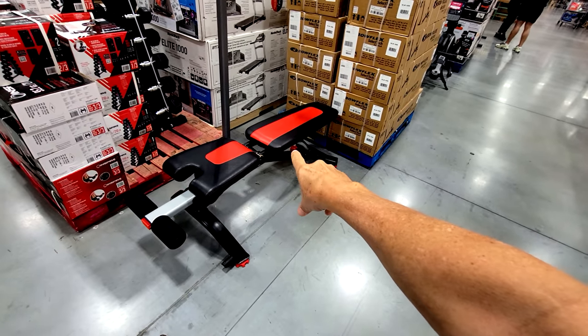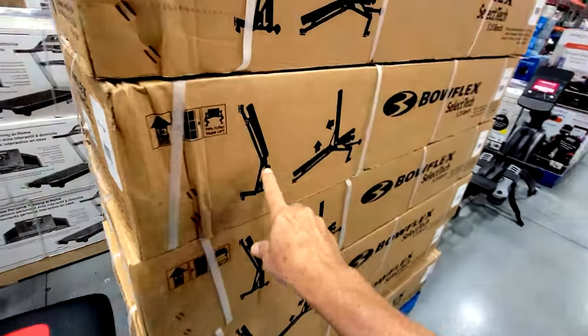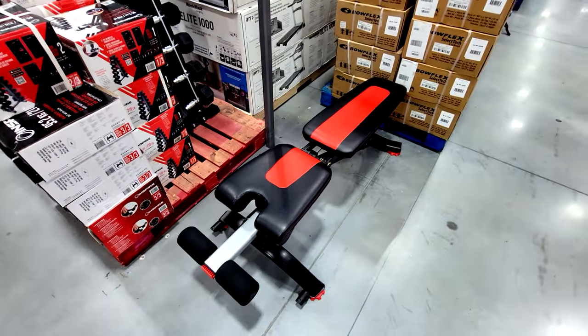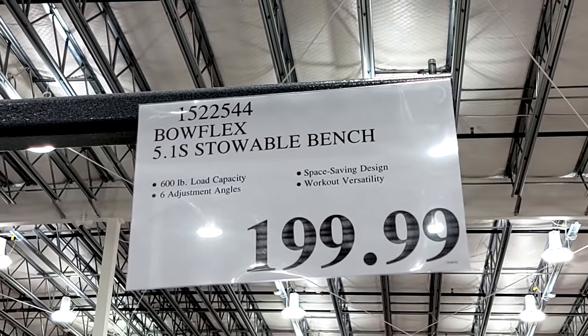They're finally getting some good brand name stuff — this is the Bowflex 5.1S stowable bench. This thing folds flat, as you can see on the diagram on the side of the box, and you can probably slide it under your bed or store it in a closet. $200 is not a bad price at all — it will probably drop $30 to $50 if it goes on sale.